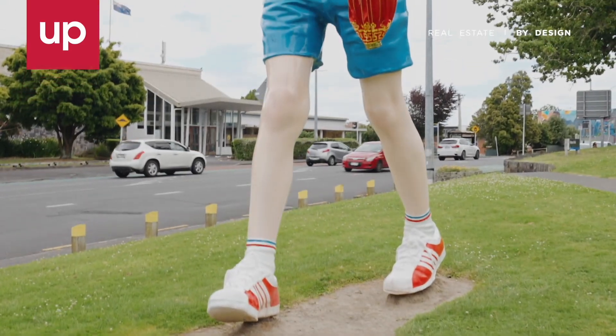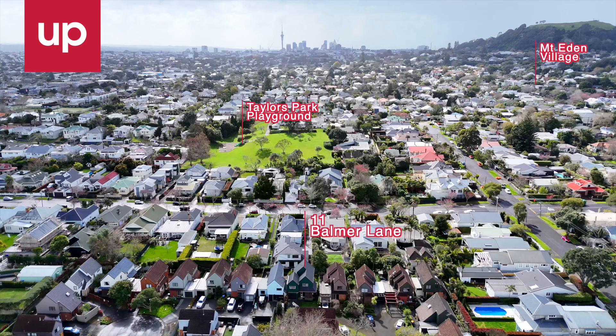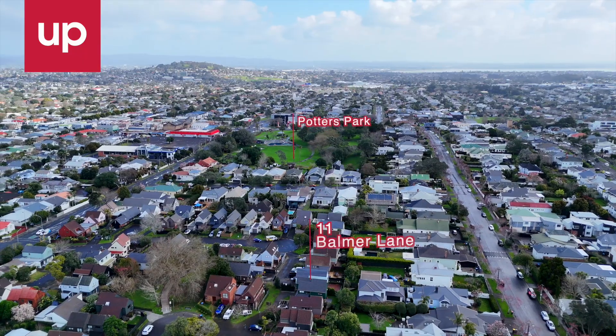Located close to Mount Eden Village, local parks and major transport links, this home ensures longevity for your family with as-of-right access to sought-after schools.